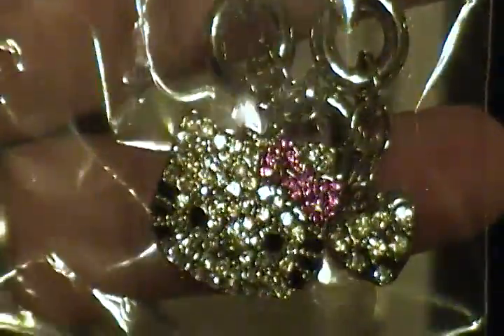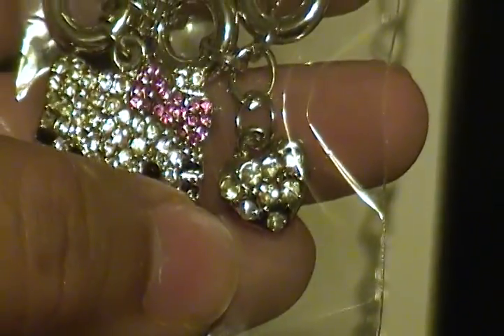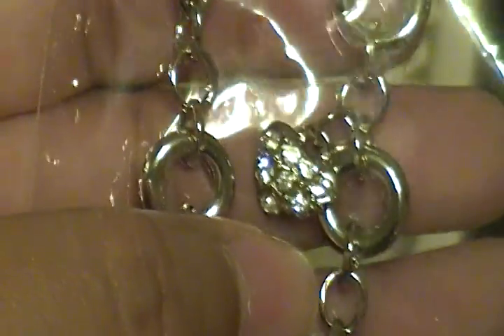I also have this little charm bracelet. It has the Hello Kitty head, and then it has a heart — there's another heart right here — and that heart too. So that's the charm bracelet.